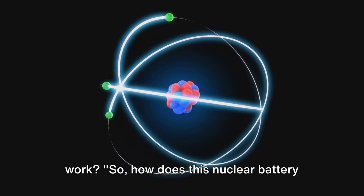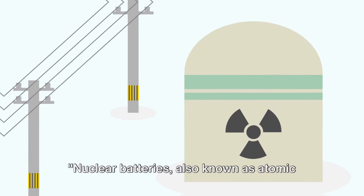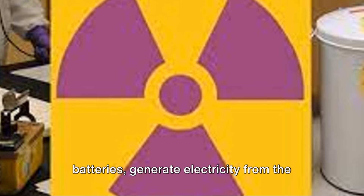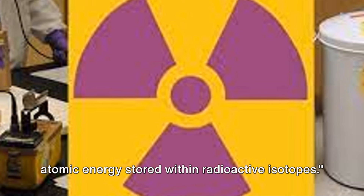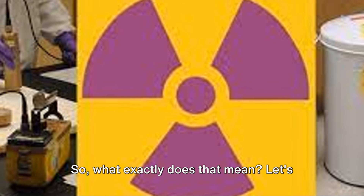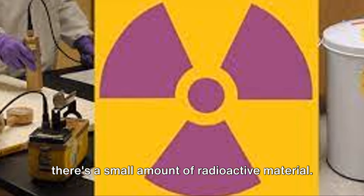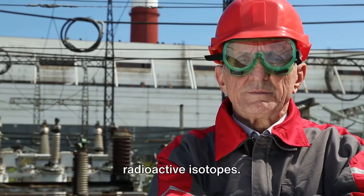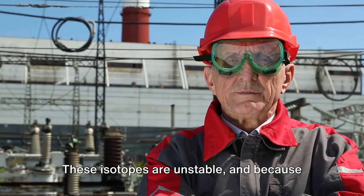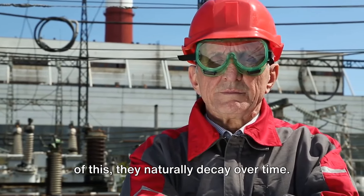So, how does a nuclear battery work? To understand that, we need to delve into some science. Nuclear batteries, also known as atomic batteries, generate electricity from the atomic energy stored within radioactive isotopes. In the heart of a nuclear battery, there's a small amount of radioactive material. This material contains radioactive isotopes, which are unstable and because of this, they naturally decay over time.